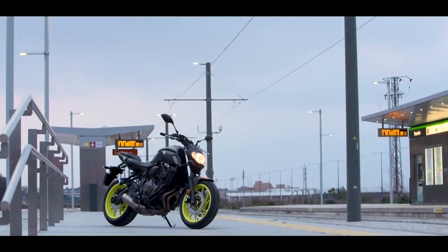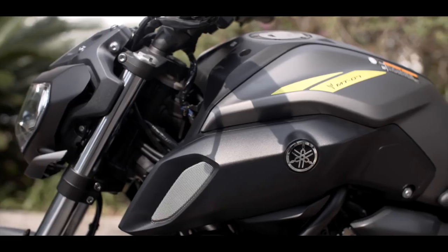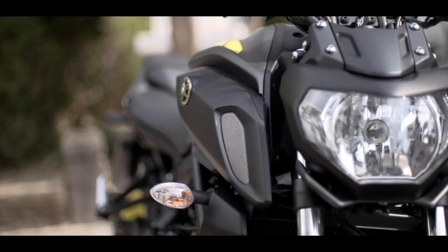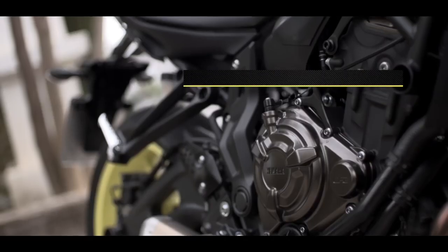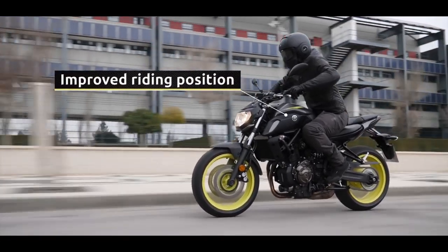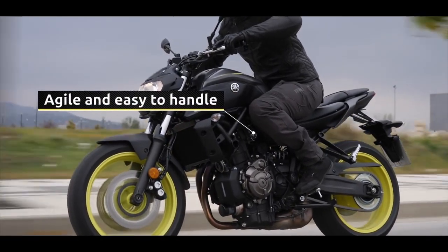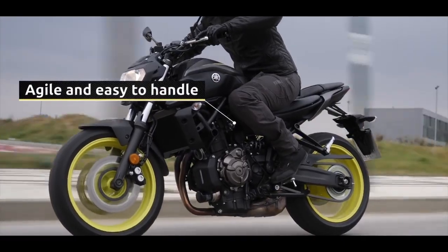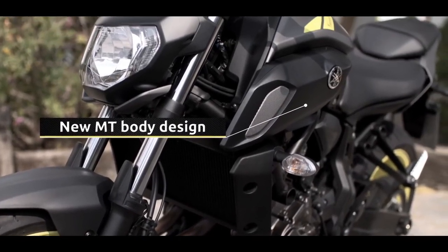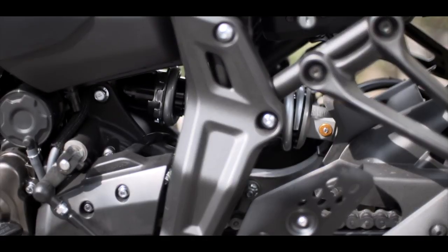The revised bodywork has a much stronger MT family look and is equipped with larger air scoops and a new headlight for a more dynamic and forceful style. There's also a new seating position that's been developed to give a more comfortable riding position that adapts to riders of all sizes. And the new bodywork's enhanced finish underlines the outstanding value of this affordable and economical hyper-naked.